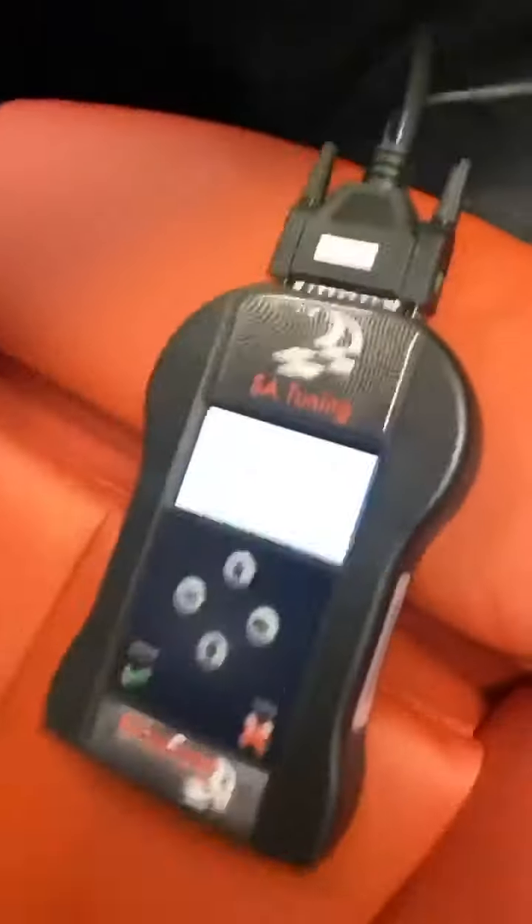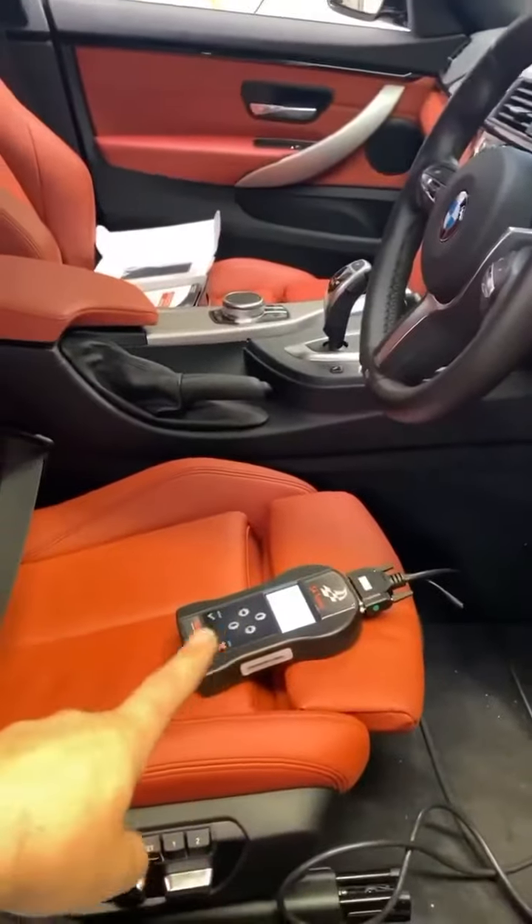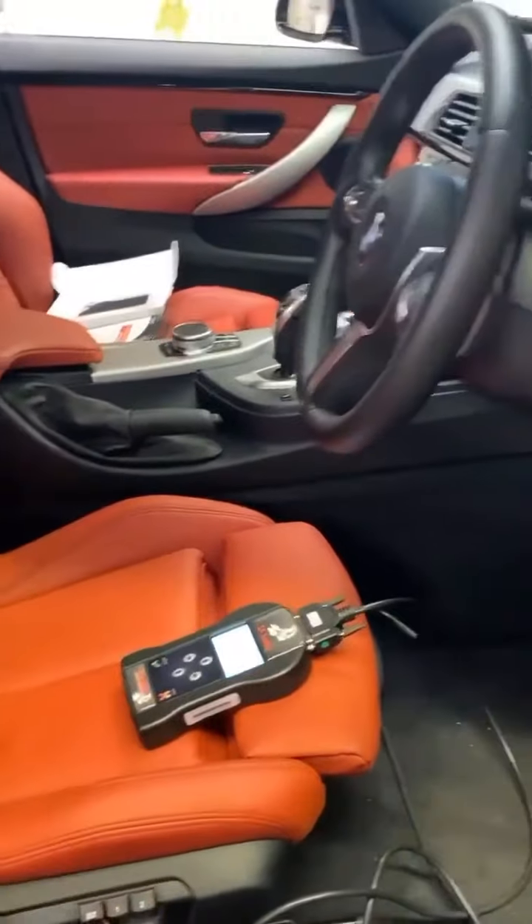We are still with the 440i. We've run it up stock, logged all the data, and built the tune for him. We are now writing the file into the car using True Tune. On that device he'll have the original stock file and the tune file, and he'll be able to switch between the two as and when. That gives him the ability to put the car back to stock for warranty work, when he sells it, or for whatever reason — takes about 10 minutes, no hassle.